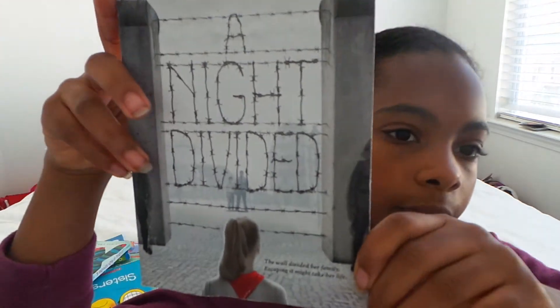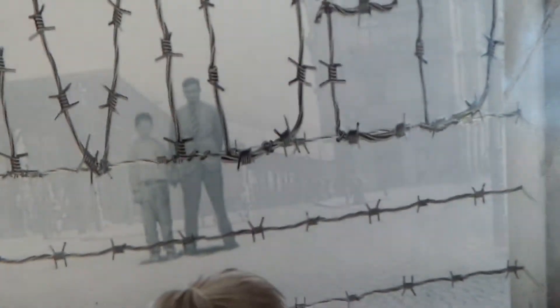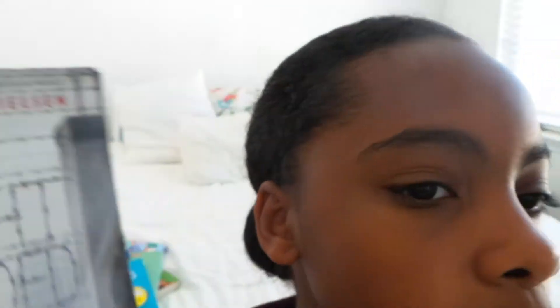Last book is A Nation Divided. Can you see the people in the background? That's her family, and she's divided by them because they're right by the Berlin Wall. And that's just terrible.